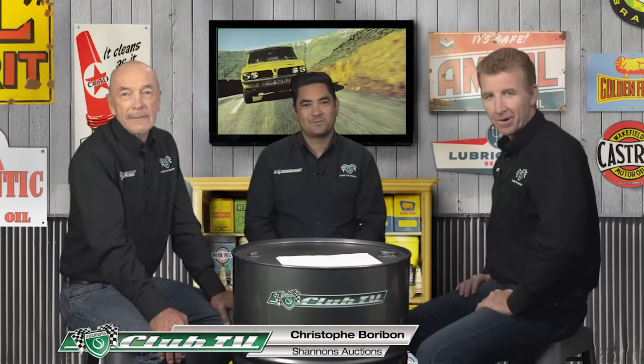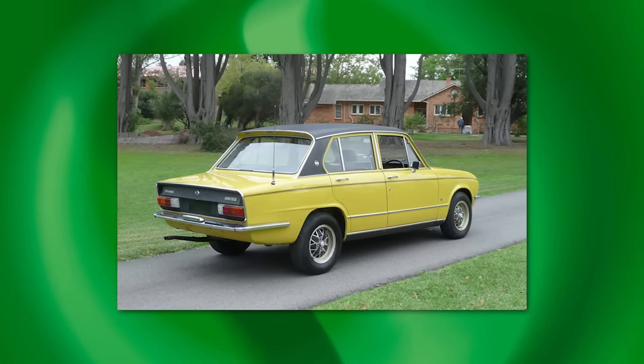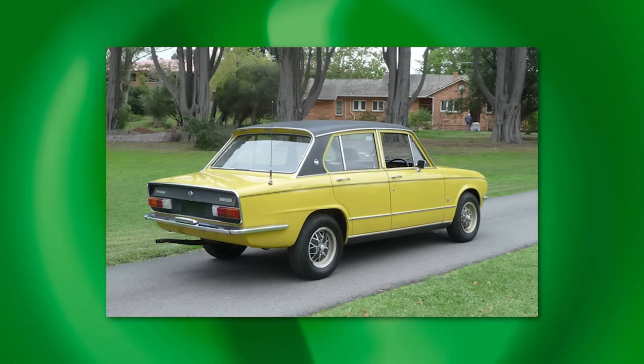Shannon's National Auctions Manager Chris Borobond joins us for Hammer Time. The Triumph Dolomite Sprint — what a little cracker of a car. We have seen a few come through the auctions in recent times, and most of them have been in good condition, cherished and well looked after. It's a special interest car — typically a lover of smaller British saloons, or someone who might have liked a Jag Mark II but can't quite afford one. They are good value price-wise.